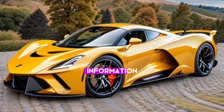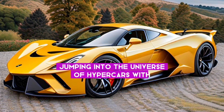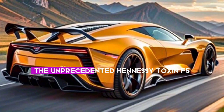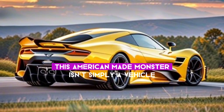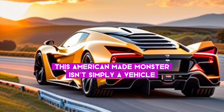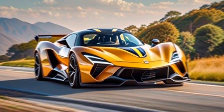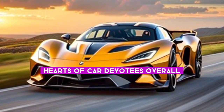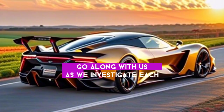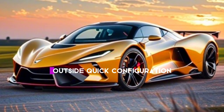Today we are jumping into the universe of hypercars with the unprecedented Hennessey Venom F5. This American-made monster isn't simply a vehicle — it's a wonder of engineering intended to overcome speed records and capture the hearts of car enthusiasts overall. Join us as we explore each inch of this extraordinary machine.